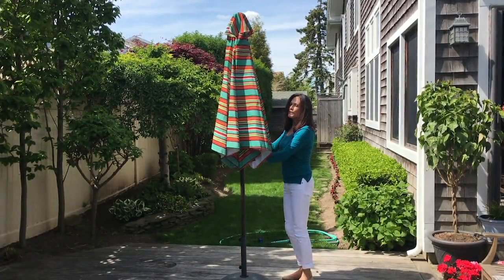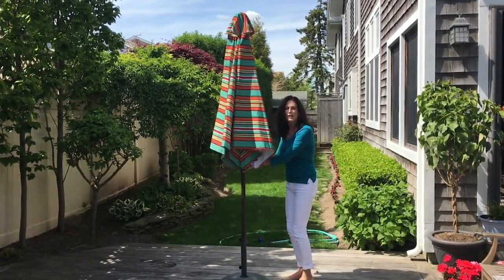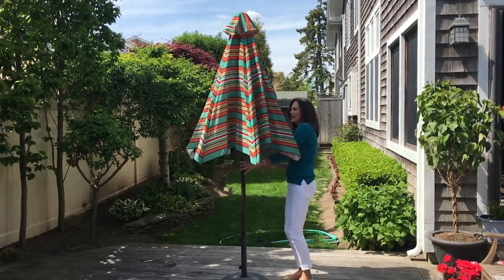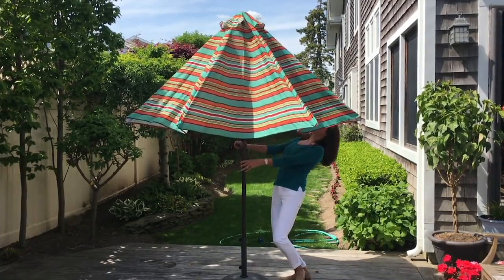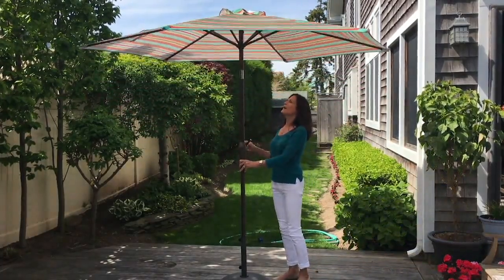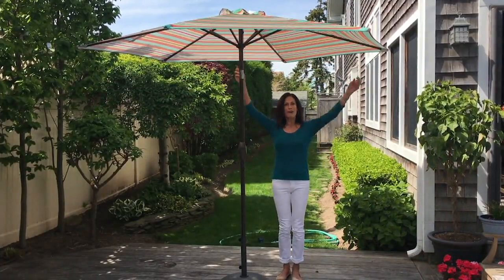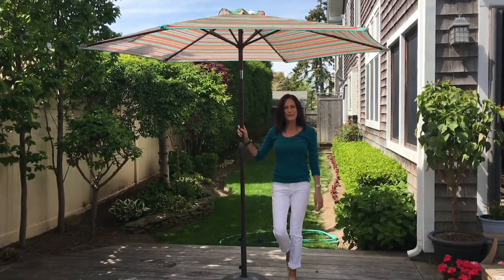Now I'm going to crank it up. You don't need a push pin or anything — it's not complicated like umbrellas used to be to put together. This is an easy crank all the way up to the top. I'm 5'9" and on my tippy toes I still can't touch the top. Who's ready for summer?